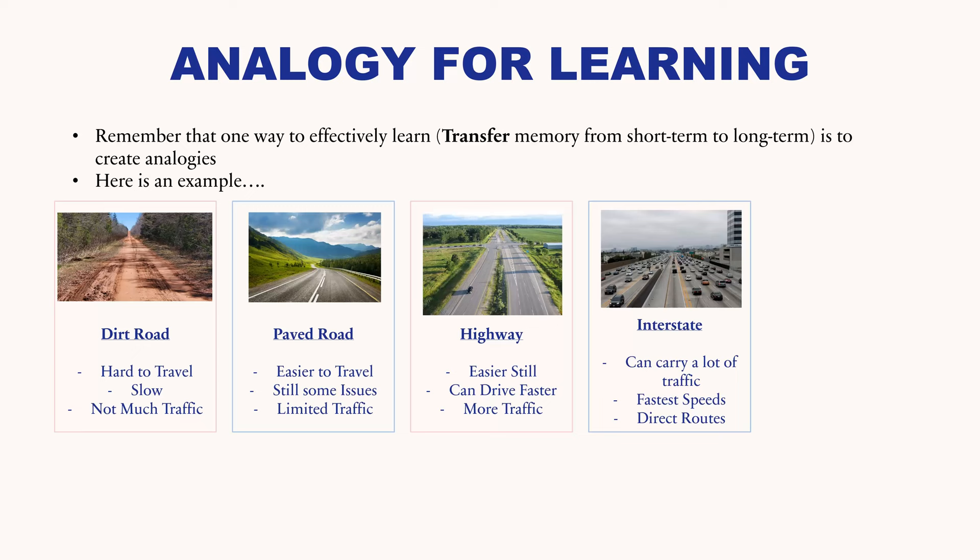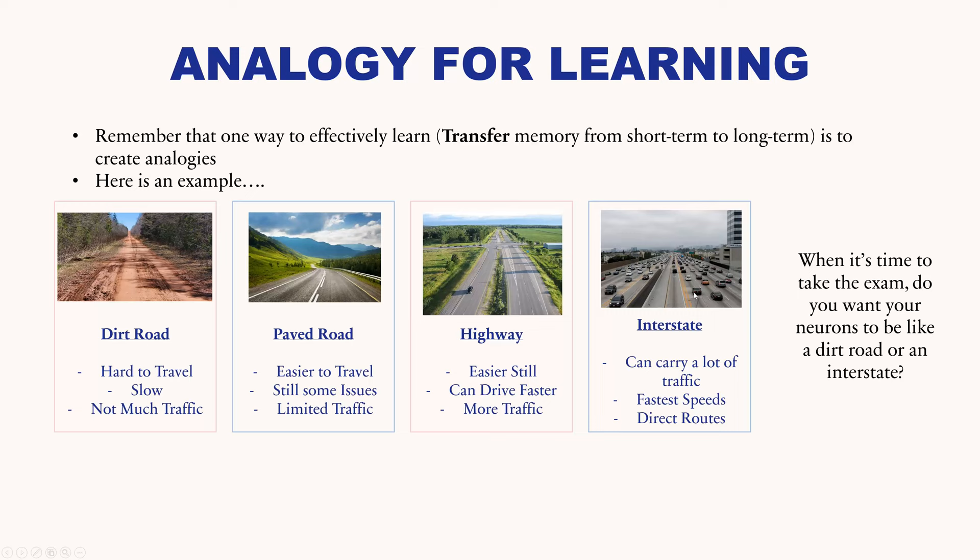After strengthening the synapse further, you have a highway — an even stronger connection between the two neurons, maybe with more synapses. The information can flow faster, and more information can travel over that connection. After studying a lot with that information firmly in long-term memory, this is like an interstate between those two neurons — all sorts of synaptic connections, a lot of traffic, fastest speeds, and a more direct route. When you want to recall the information, it's very easy to get it back. So at exam time, do you want your neurons to be like a dirt road or like an interstate? You should want it to be like an interstate.